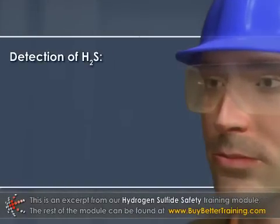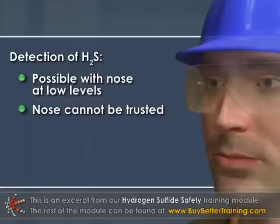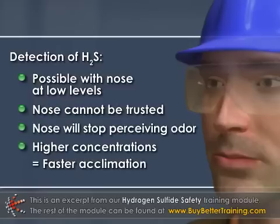Detection of hydrogen sulfide is possible with the nose at low levels and smells like rotten eggs. Your nose, however, cannot be trusted to protect you. One of the unique characteristics of this gas is that over a short period of time the nose will stop perceiving it. The higher the gas concentration, the faster this acclimation occurs.